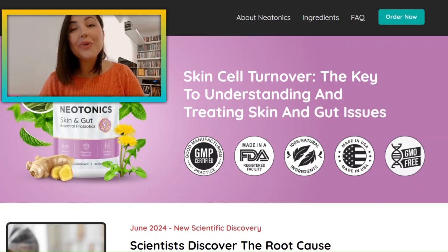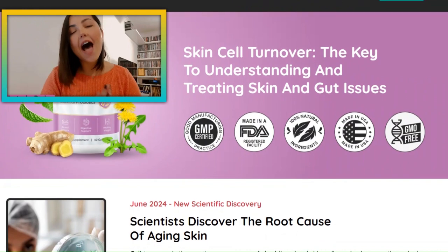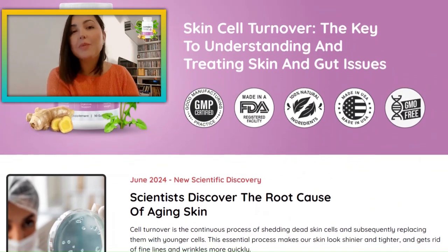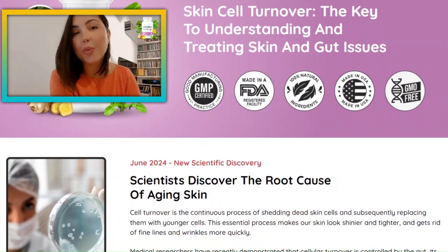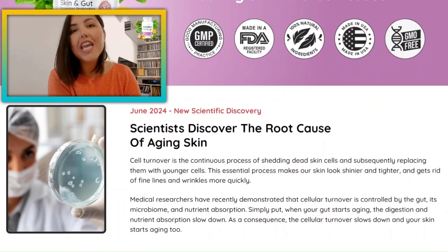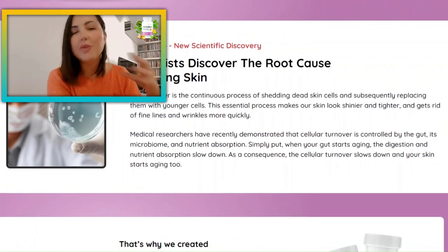Hey there, how's it going? So you're looking for some new tonics reviews and I'm here for that. I'm Chantal, and I'm bringing you lots of information about new tonics because this skin and gut supplement is making a huge noise on the market since its launch — it's actually delivering incredible results due to its unlikely formula with all its probiotics.